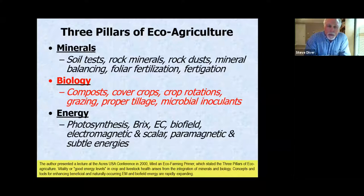The three pillars of eco-agriculture are minerals, biology, and energy. This is a framework to describe what the pioneers and teachers have emphasized and a way for farmers to grasp and categorize things. We've talked about minerals, soil testing, and how mineral balancing and foliar fertilization lead to healthy nutrient-dense crops. Today we cover biology — biology and humus management — including compost, compost teas, compost extracts, cover cropping systems, crop rotations, holistic grazing, no-till and proper tillage, and microbial inoculants.